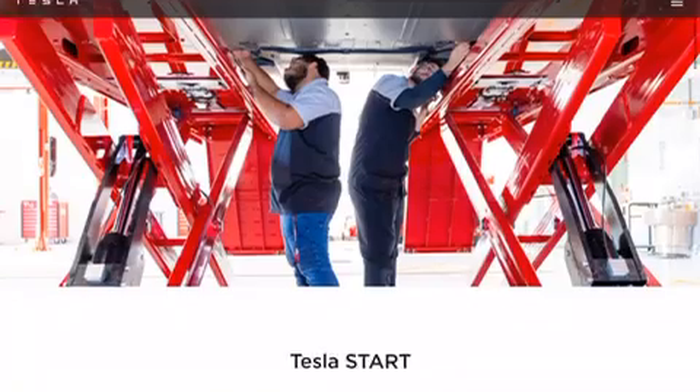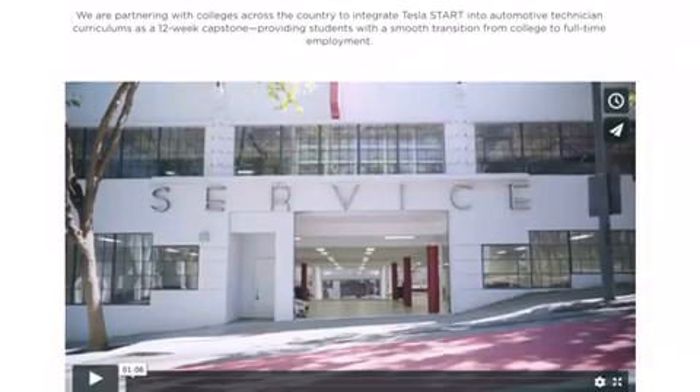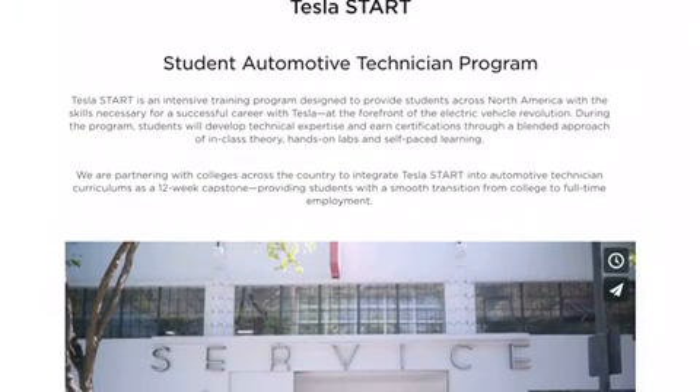They have something called Tesla Start. They have a video about it that's way better than the information I can offer. START stands for Student Automotive Technical Program, and it is a 12-week capstone.